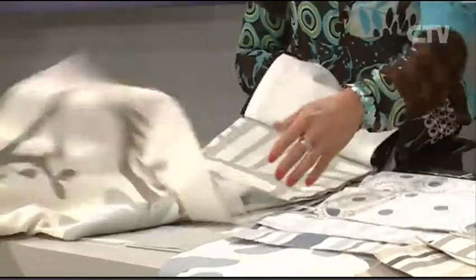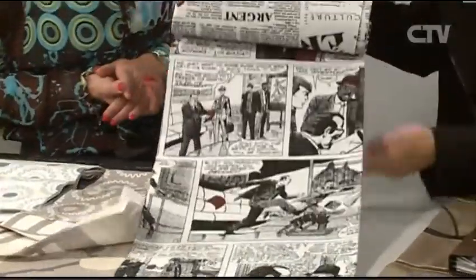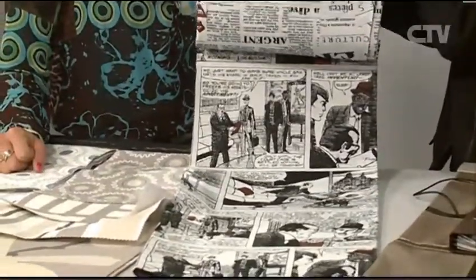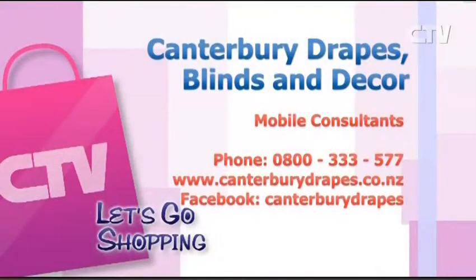Your Facebook page is wonderful — I've liked it so it always pops up, and you've got some really neat inspiration. This comes in four colourways, and this one here is really nice in a drape which is up on the Facebook page. It's stunning. So that's Canterbury Drapes Blinds and Décor — they will come to you. Give them a call at 0800 333 577 or their website canterburydrapes.co.nz.